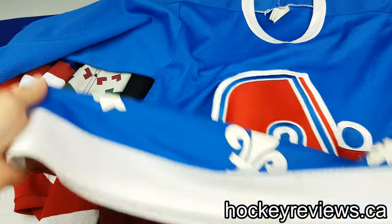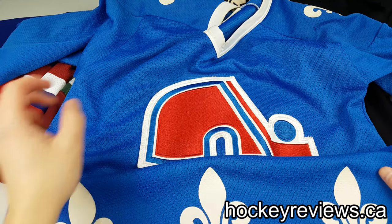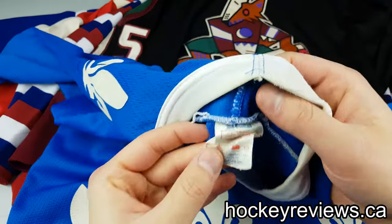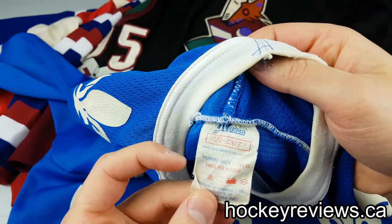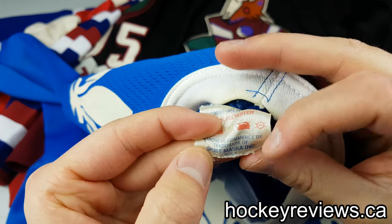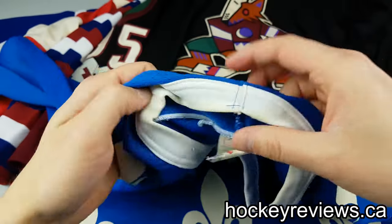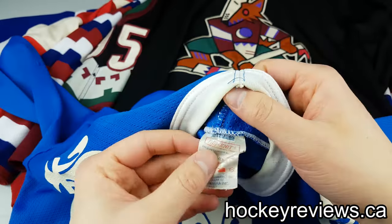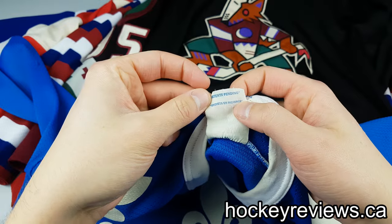We'll start off with this Quebec Nordiques jersey. I can't tell you when this was made — someone else probably could — but this was when I was very young. As you can see, it's made by Sport Maska. These were made in Canada. And this is air knit material. Now, wouldn't it be great if all modern jerseys had this little detail on it? That would be just absolutely fantastic.